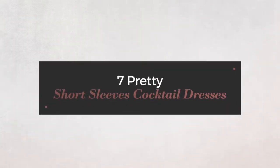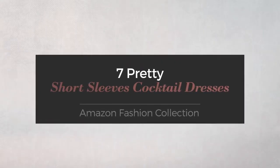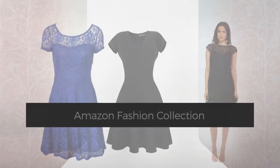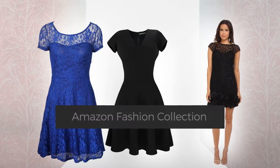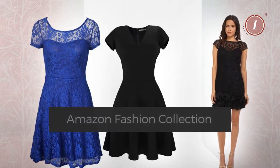7 Pretty Short Sleeves Cocktail Dresses, handpicked from over 3,000 fashion designers catalogues. At any time, click the circle and get the details about your favorite dress.